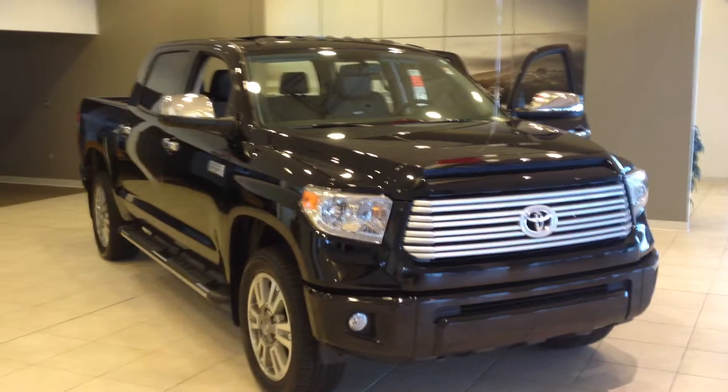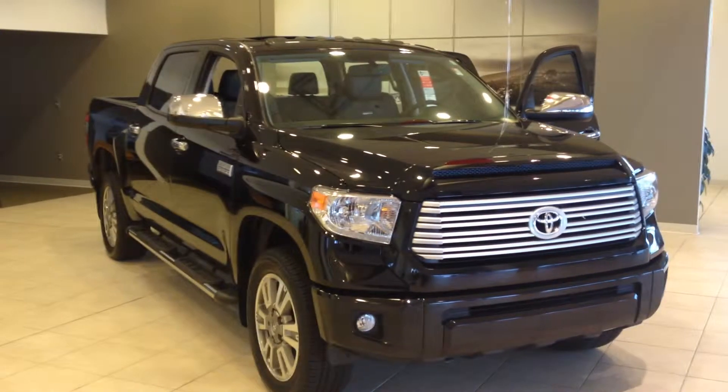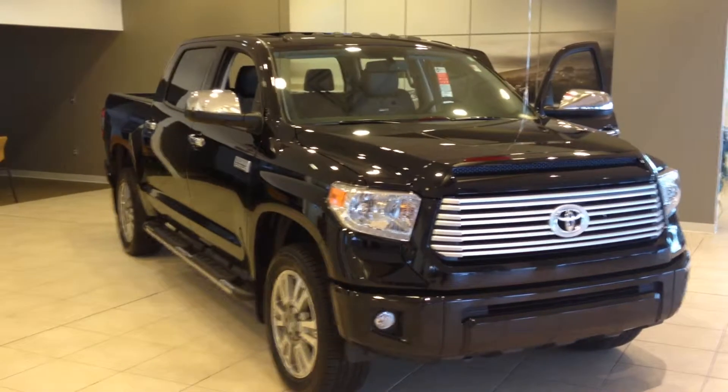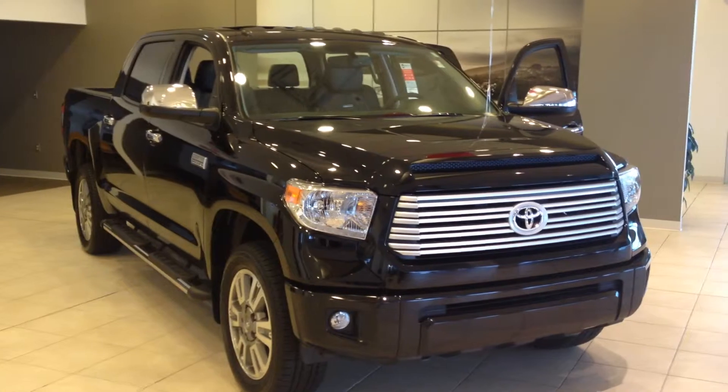Hey Terry, this is Gerald at LaGrange Toyota and I am here with your 2014 Toyota Tundra. This is in the high trim level, the Platinum. The Platinum Tundra and it is an Attitude Black.